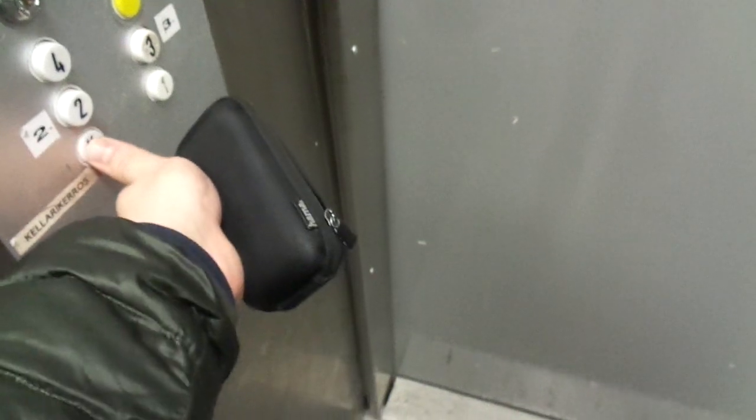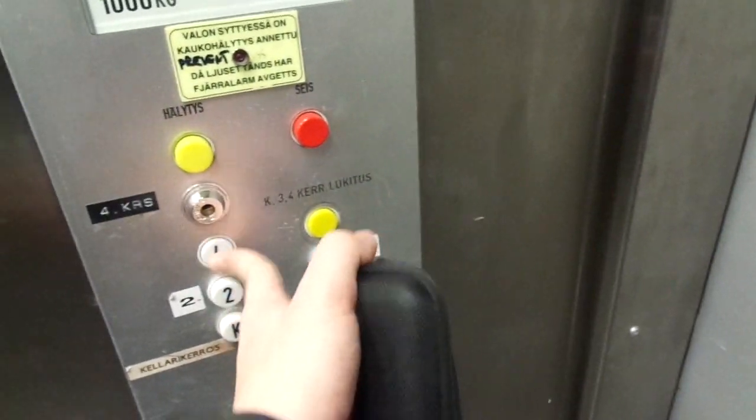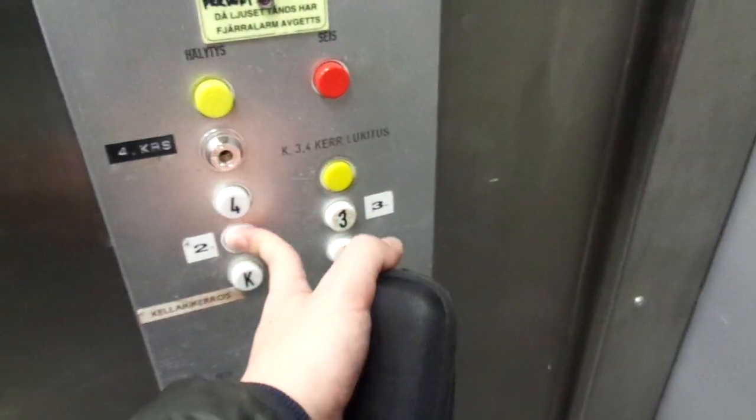It just seems like all the floors are locked off here, that's weird. Yeah, it's locked off, but the other one is even more amazing.